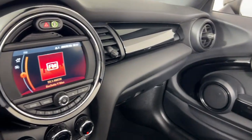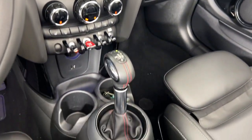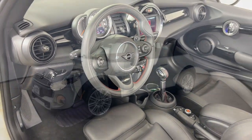You owe it to yourself to drive this iconic Mini Convertible. Our team will give you an outstanding road test experience. Stop in today.